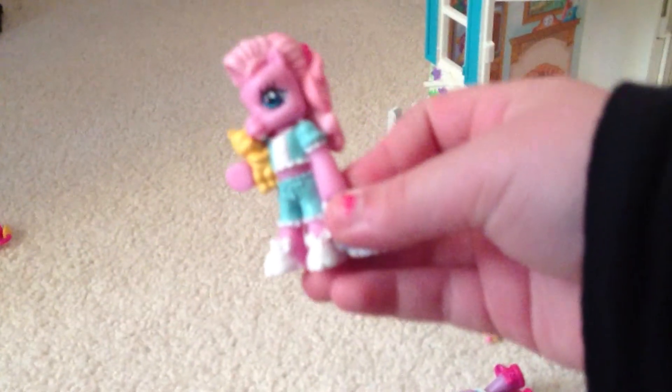Now let's move on to this one. We're not sure what her name is — we just call her Purple. She comes with a dresser, perfume, and soap. And then the last one is old-timey Pinkie Pie. She comes with a book and a clock. She comes with a blanket too, but we don't know where it is.